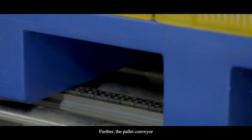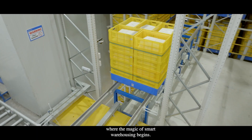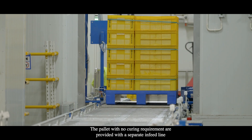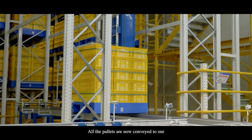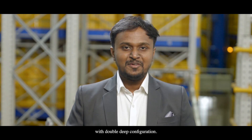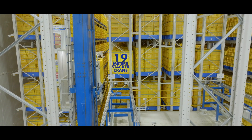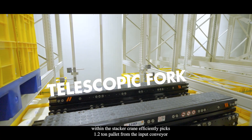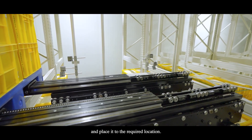The pallet conveyor then moves the cured pallet to our ASRS system, where the magic of smart warehousing begins. Pallets with no curing requirement are provided a separate infeed line with all safety check parameters. All pallets are conveyed to our linear stacker crane, standing 19 metres tall with a double-deep configuration. The telescopic fork within the stacker crane efficiently picks a 1.2-tonne pallet from the input conveyor and places it to the required location.